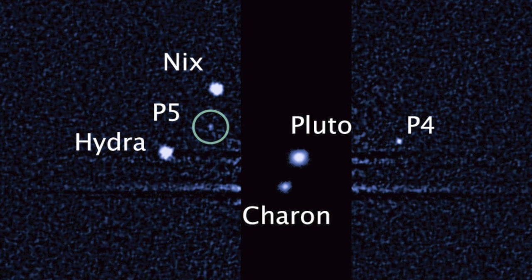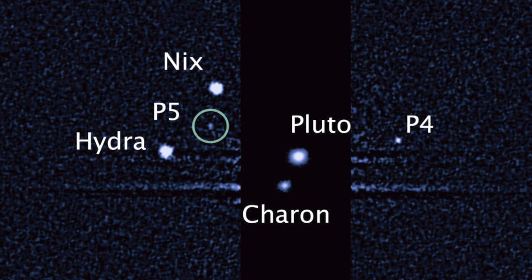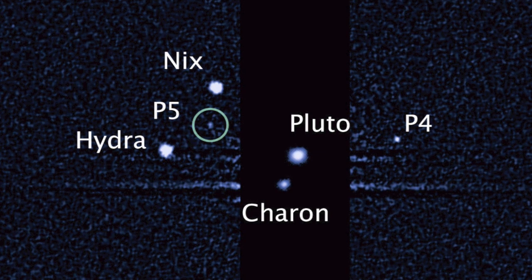These observations will help scientists in their planning for the July 2015 flyby of Pluto by the New Horizons spacecraft. P4, which you can also see there, was just discovered in 2011 using Hubble imagery.